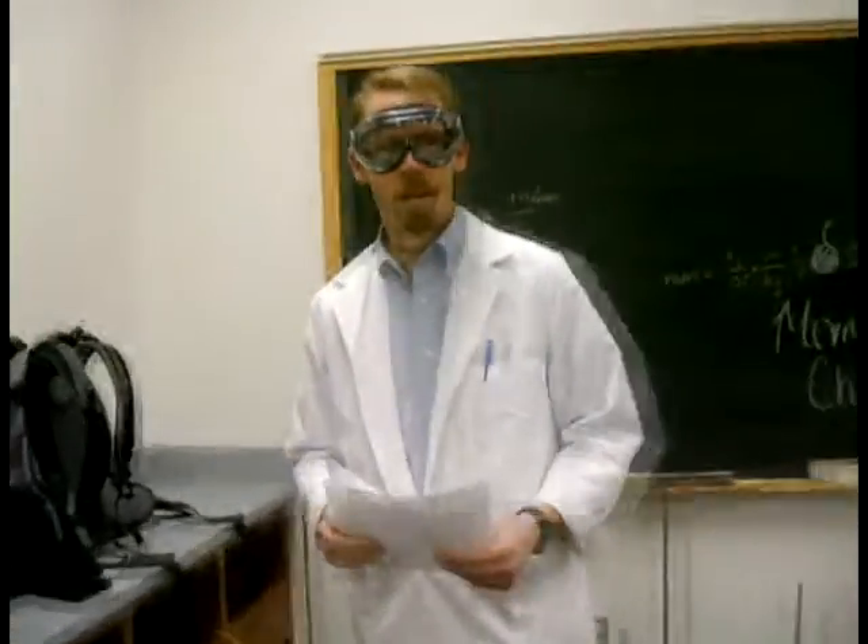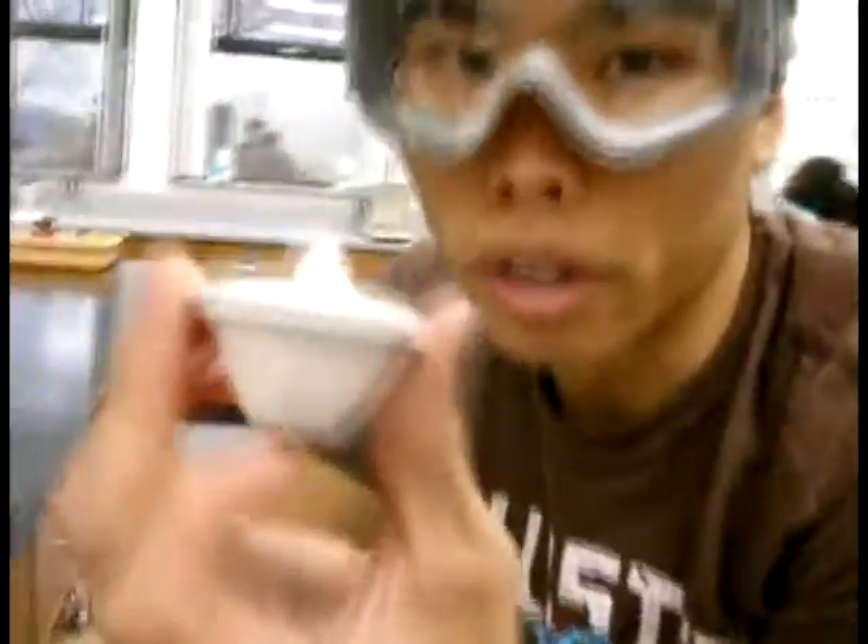This is Mr. Menzmer. He's a fun guy. Our lab partners — and this is — he's got an acorn. You don't know what, you don't want to know him.